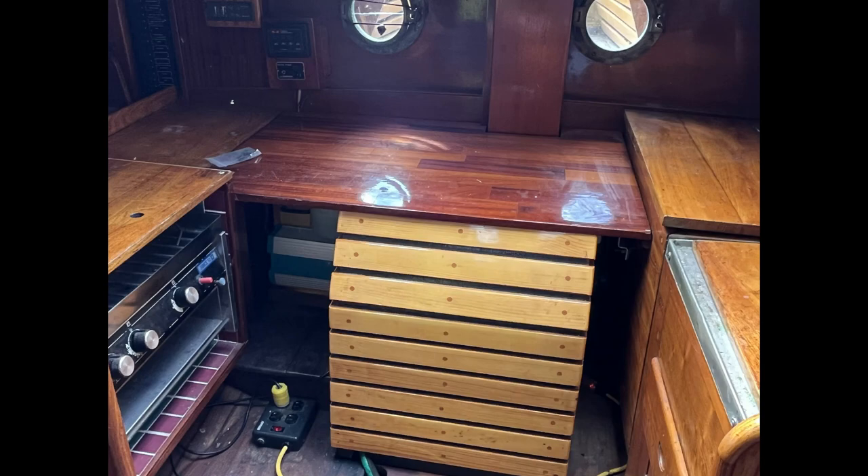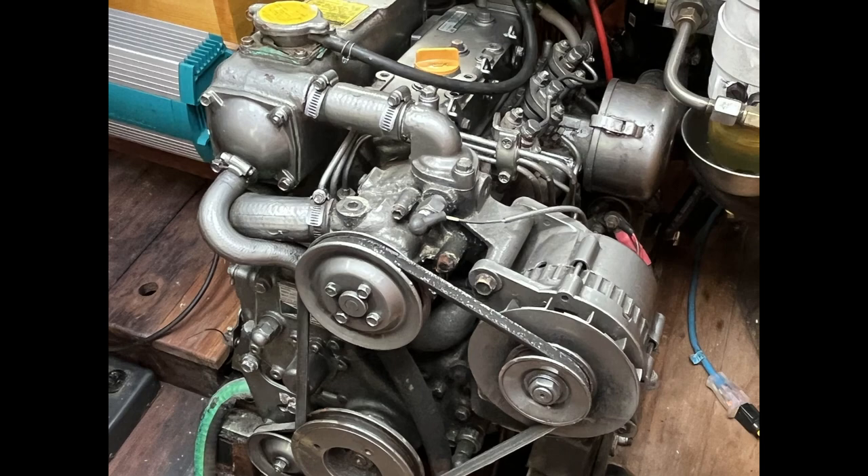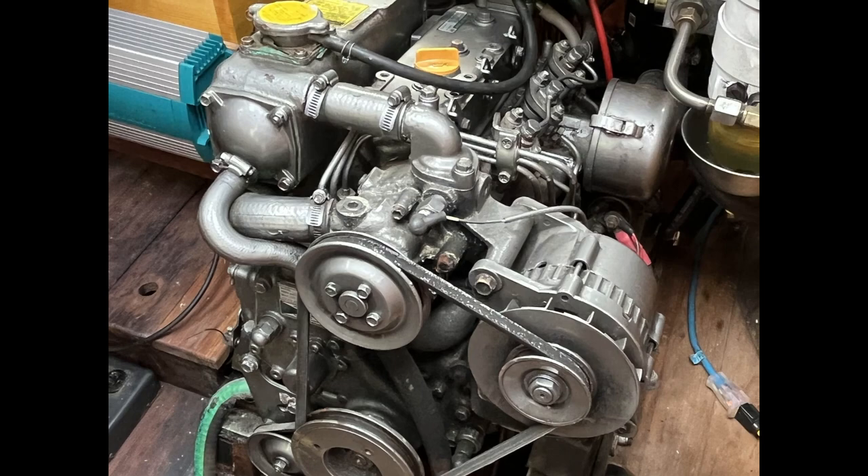The companionway ladder is easily removable for good access to the engine, which is a Yanmar 3GM-30 diesel. The Concordia 39 is a sought-after classic cruising and racing yacht enjoyed and appreciated by generations of sailors.